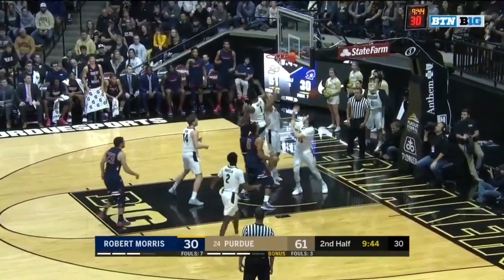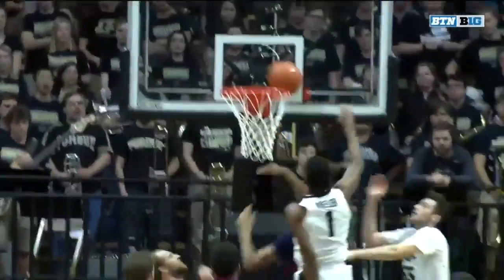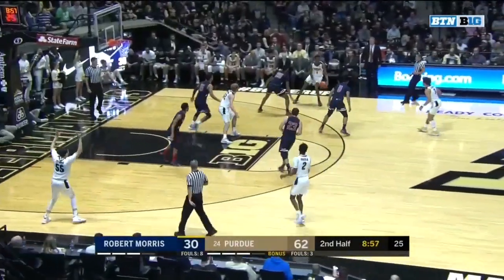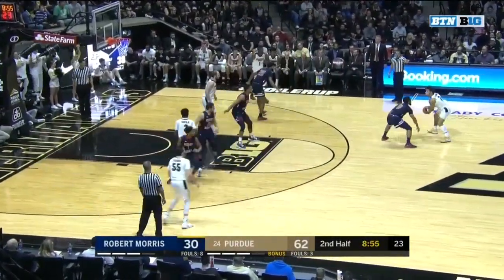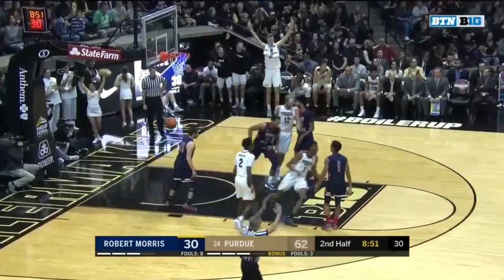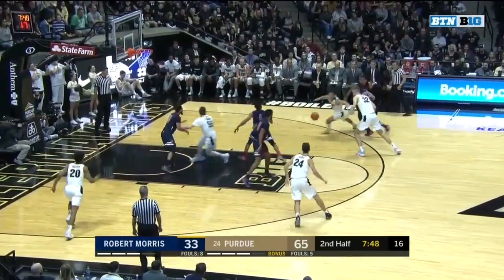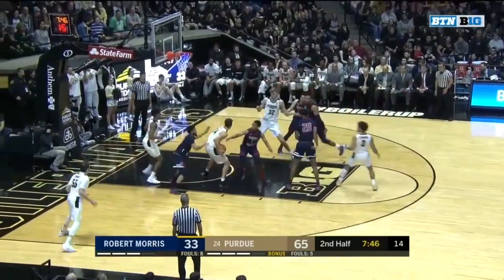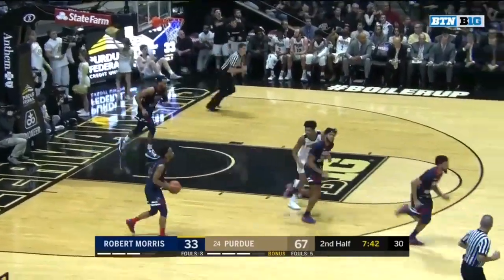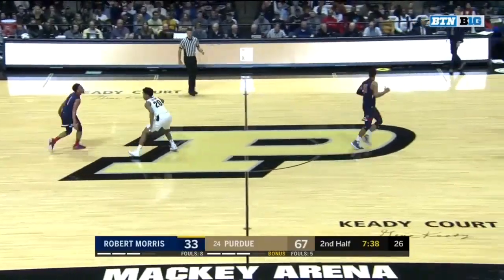McConnell with a nice feed dump down, but partially blocked by Aaron Wheeler — and there are the long arms of Aaron Wheeler. Carson Edwards, number three, with another three. That could be an unfortunate byproduct of shooting as many threes as you do. Edwards dribbling through some traffic, somehow came out of that smelling like a rose — dumps it down, the assist to Grady Eifert, first scoring of the game for Eifert.